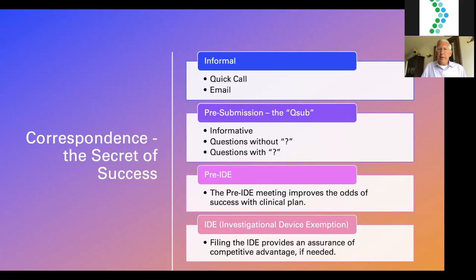The goal of the pre-submission meeting is not to make your situation more complicated — you're simplifying, clarifying, and creating common understanding. If you're going to have an investigational device exemption requirement and conduct a clinical trial, you'll need a pre-IDE meeting. I would never submit an investigational device exemption without a pre-IDE meeting, because it improves your odds of success with your clinical plan and shows proper respect by letting them understand your plan before you file. Afterward, come back with the IDE in a timely, complete, and correct fashion.